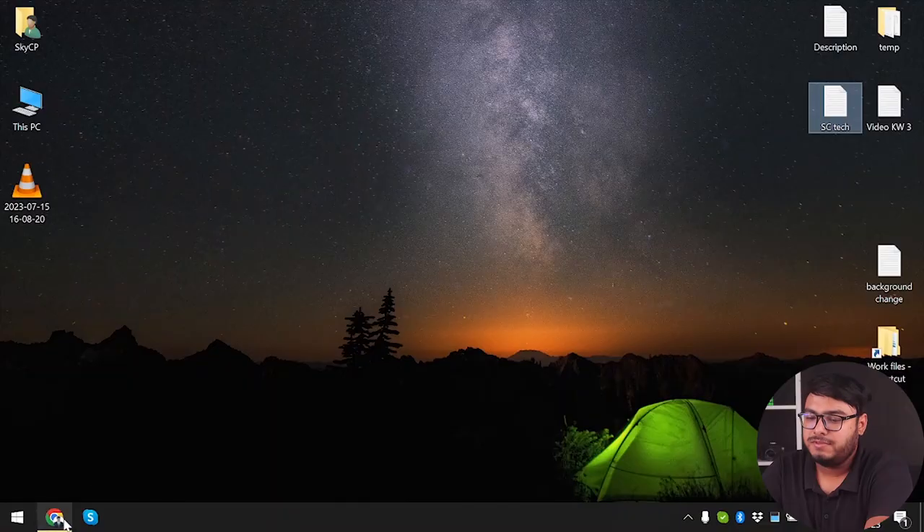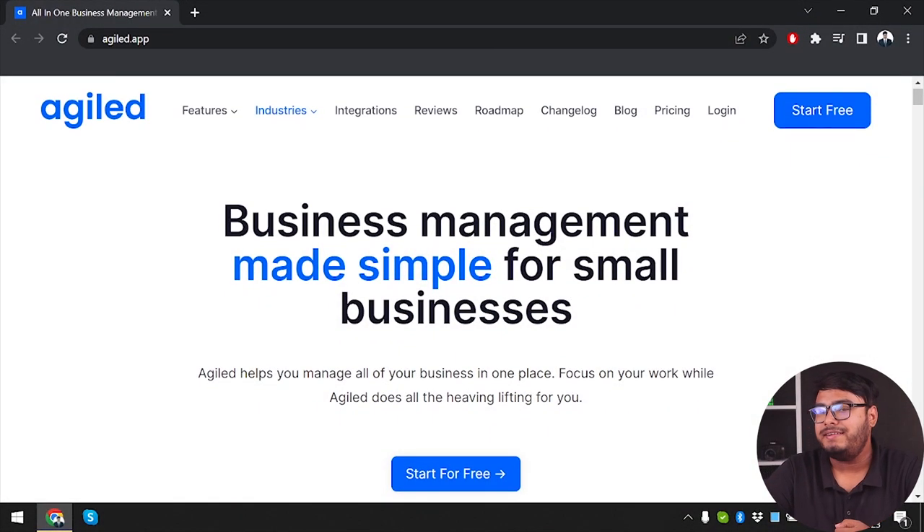Hey there project managers and productivity enthusiasts, welcome back to our channel. Today we have an incredible tool to share with you that will revolutionize the way you manage your projects. Get ready to streamline your workflow with Agiled, brought to you by App Unbox. Meet Agiled — the ultimate project management software designed to simplify and optimize your workflow.